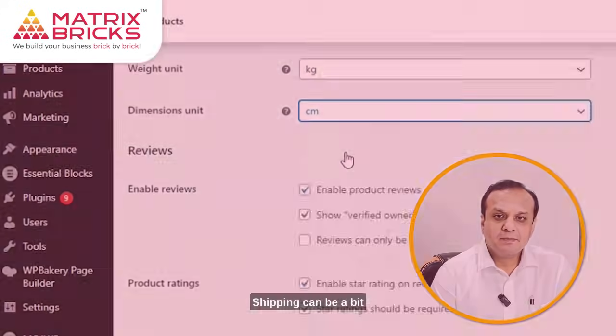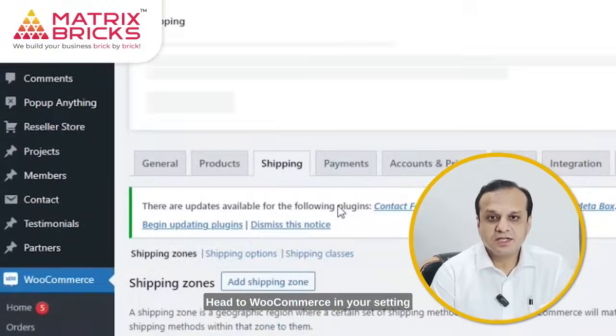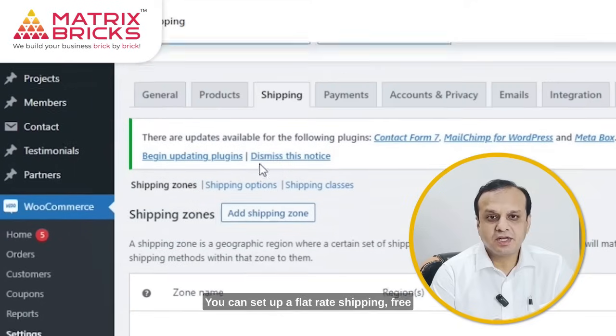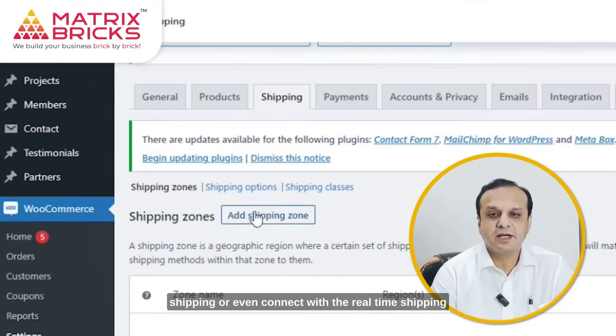Shipping can be a bit tricky, but WooCommerce simplifies it. Head to WooCommerce in your settings and click on Shipping. You can set up flat rate shipping, free shipping, or even connect with real-time shipping carriers like FedEx or UPS.